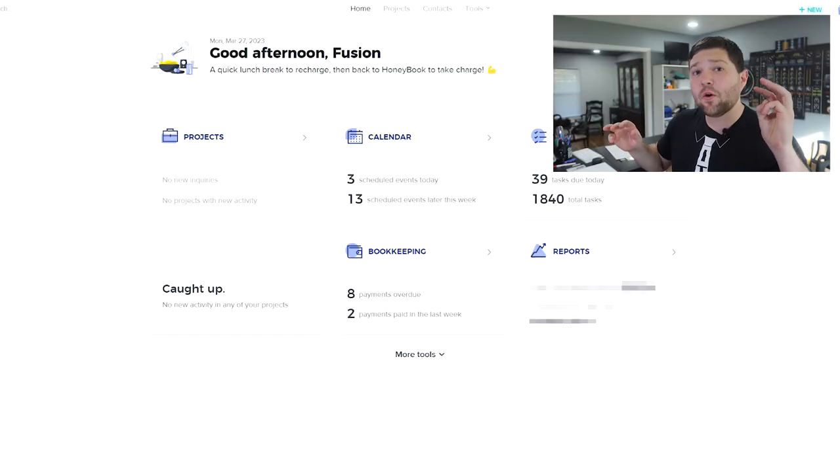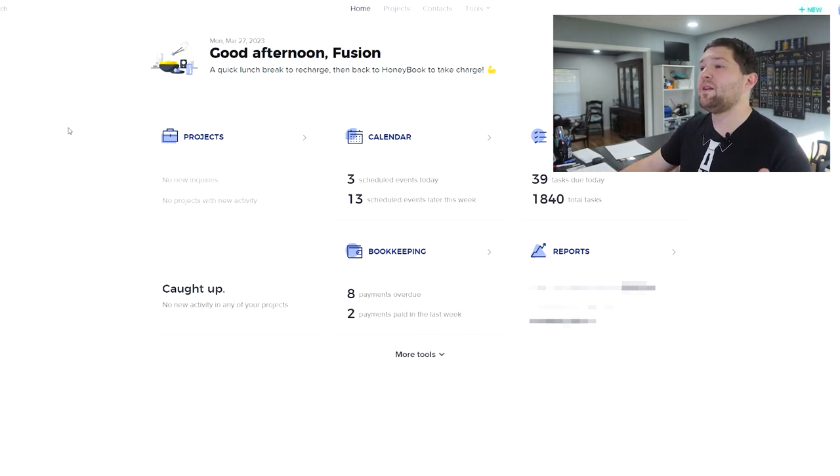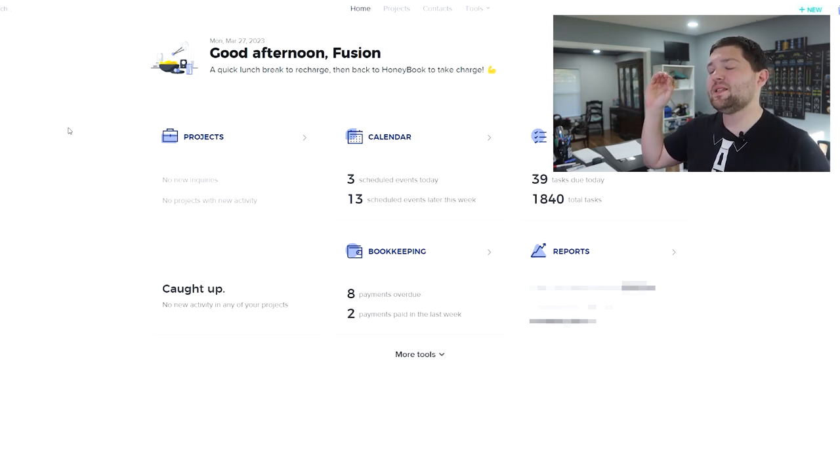Moving on to number three. Now we're going to get into the core things I use in Fusion Sound & Lighting and in my personal life to stay productive. The whole team uses these same applications, and it all centrically starts with HoneyBook. HoneyBook is our client relations manager. It's a way to manage all of your leads, send proposals, invoices, and contracts, keep all your emails in one area, manage contacts, and manage booked versus regular projects. It also has task management and email automation. It's not the most powerful automation tool, but it is the simplest to use.